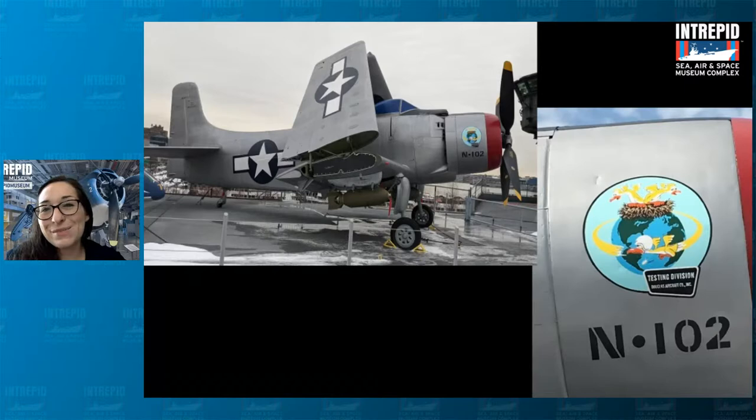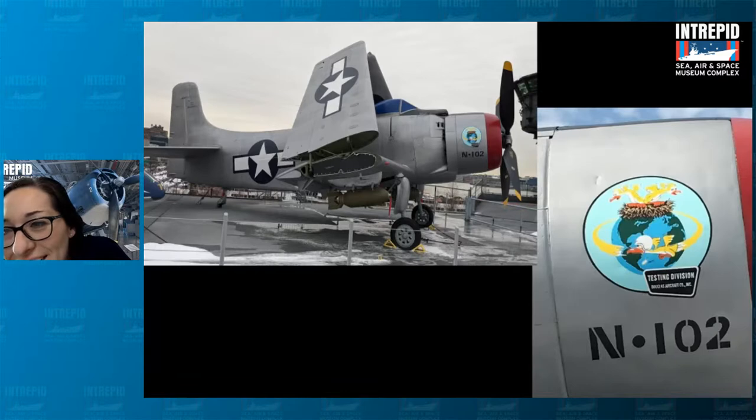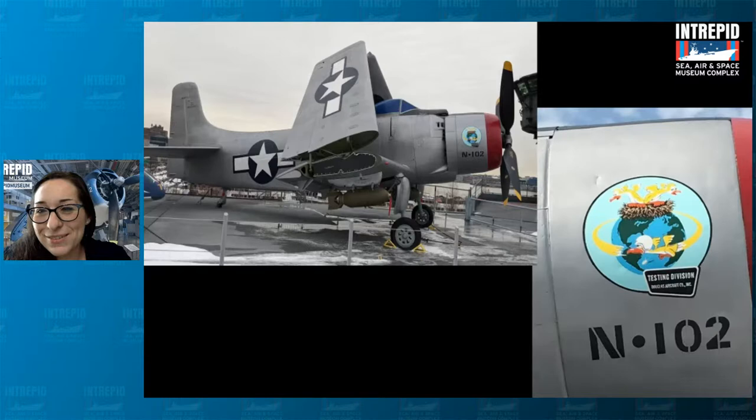One last thing to point out — you might notice that very colorful picture on the front of the Sky Raider. This is the image used for the testing division of the Sky Raider. It's like these little birds in a nest, and one of them has fallen out of the nest wearing a helmet and flying around the world. This was a testing division — so they're the test pilots, kind of learning how to do that, falling out of the nest.